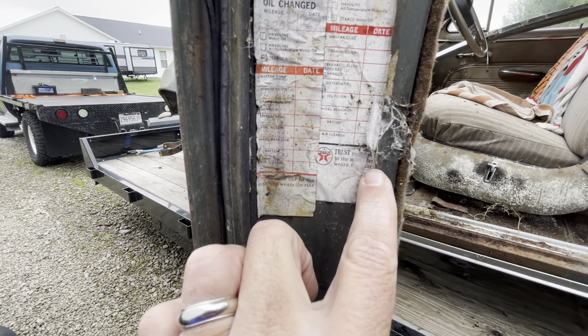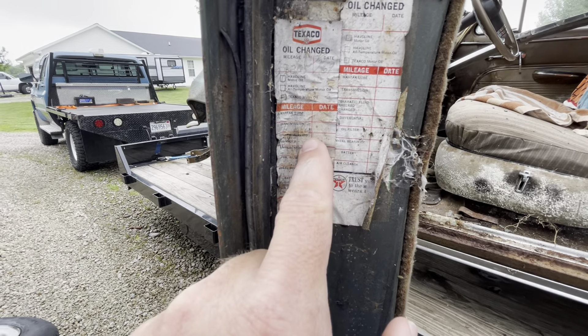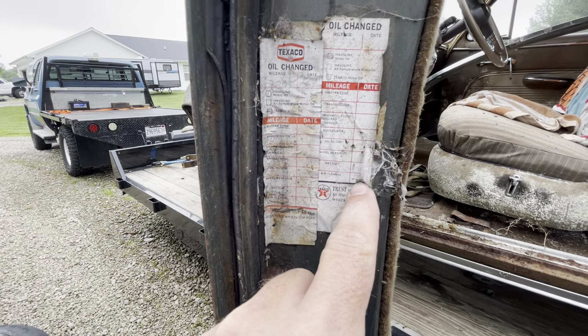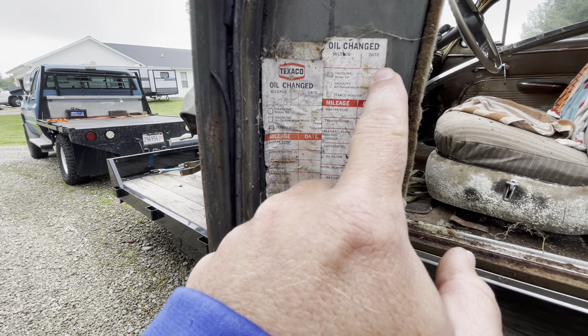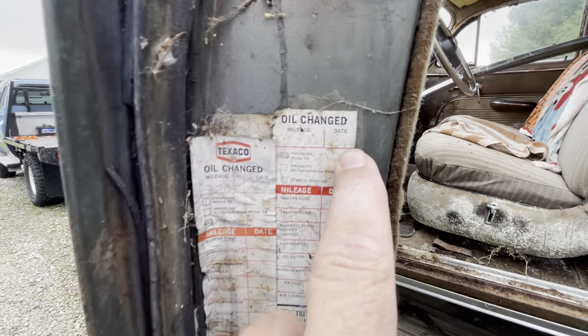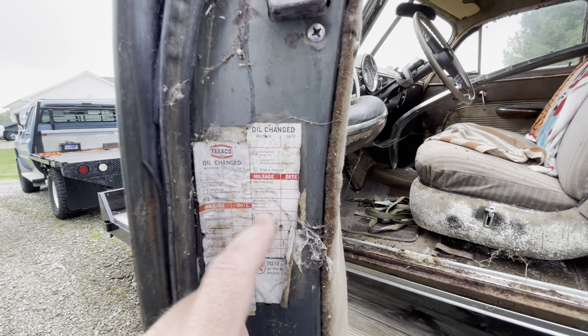Yeah, I was hoping to see maybe a store name on here, but I don't see it — just Texaco. 68,069. These old stickers are cool.